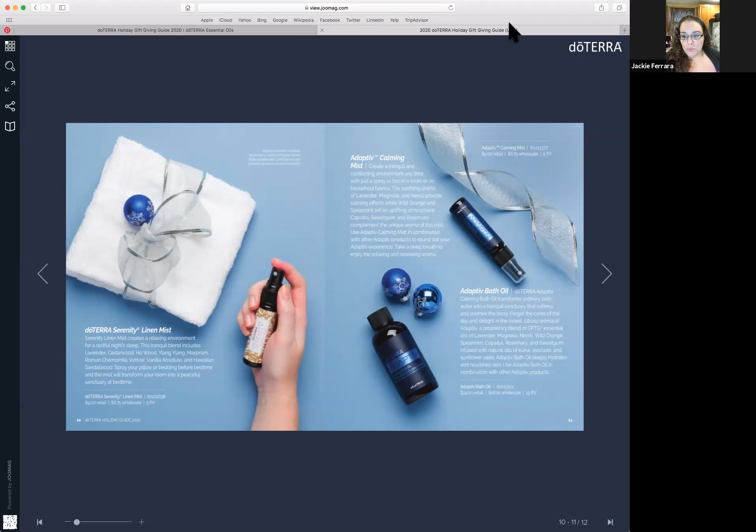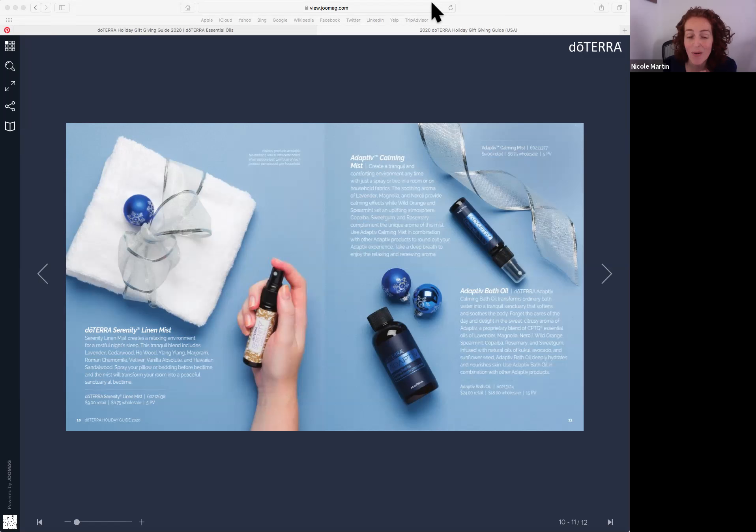When I think of Adaptive, I think of that breath of fresh air where you take that deep breath in and are just able to relax — breathe in the positivity and breathe out the negative feelings. Adaptive is there to help you with that. So those are two products doTERRA is offering: the bath oil available November 2nd, and the room spray available December 1st.